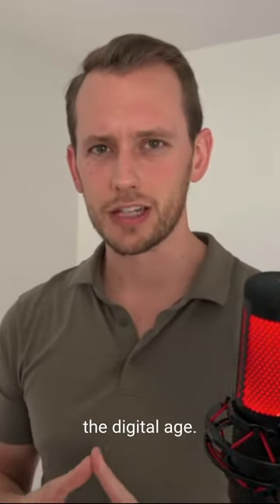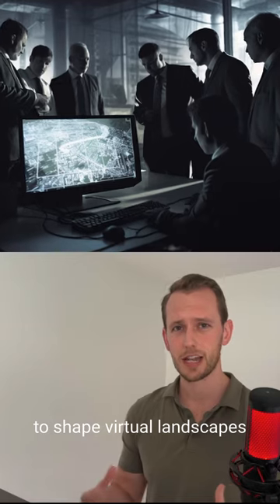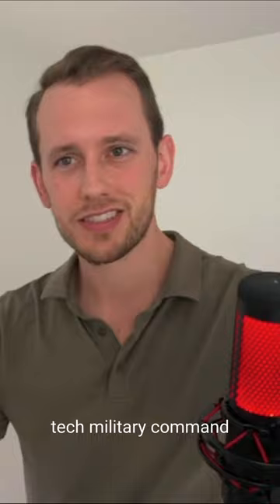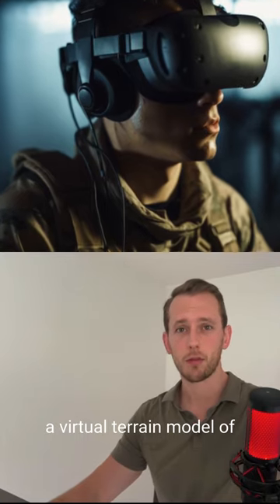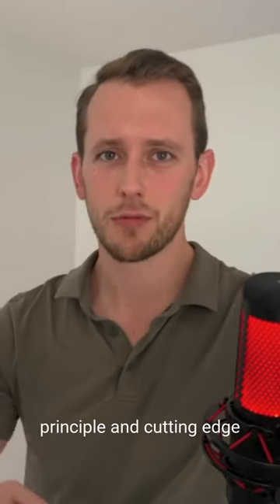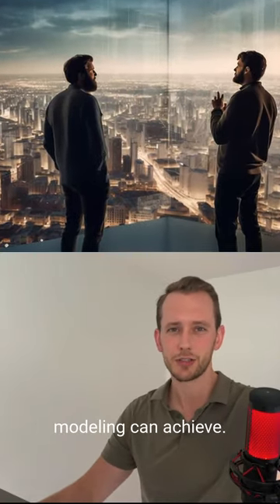Now envision the digital age. Architects use CAD software to shape virtual landscapes for future cityscapes. Meanwhile, in a high-tech military command center, officers don VR goggles to walk through a virtual terrain model of a far-off conflict zone. The fusion of ancient principle and cutting-edge technology pushes the boundaries of what terrain modeling can achieve.